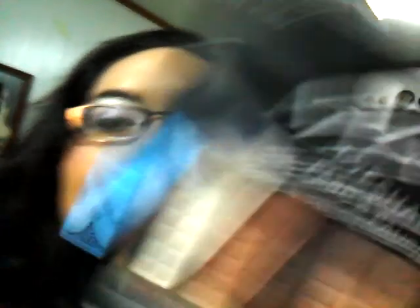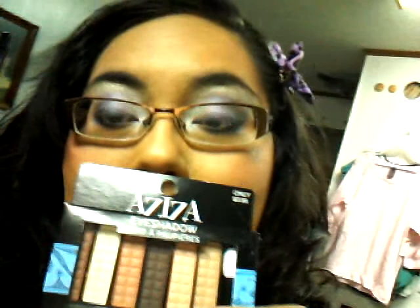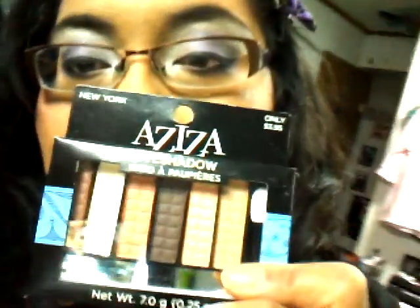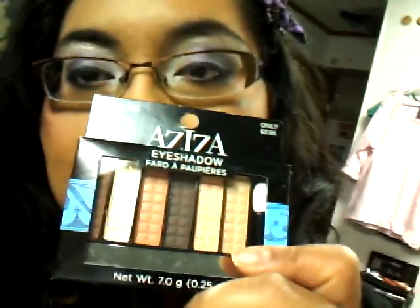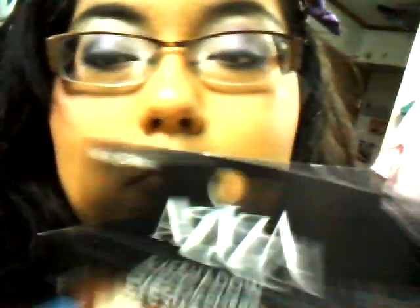And then I got this Aziza Eyeshadow. They had different colors, but they were too light — in my opinion, they were too light for my skin tone. So I got this one because it has a dark brown, and I got it to wear for work and stuff. The original price was $3.95, but I got it for a dollar. This brand's kind of rare. I've seen it before because my sister is on a dance team and the girls got lipsticks from this brand because it's cheaper.